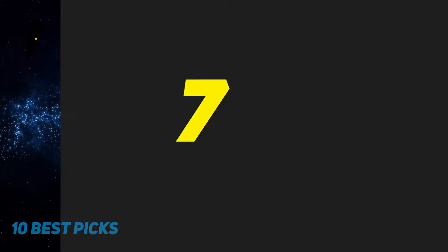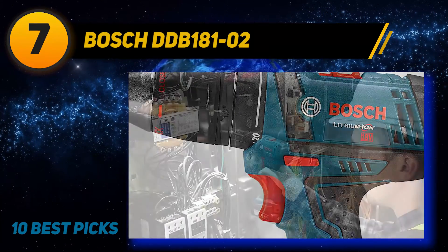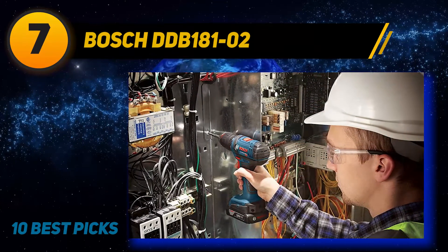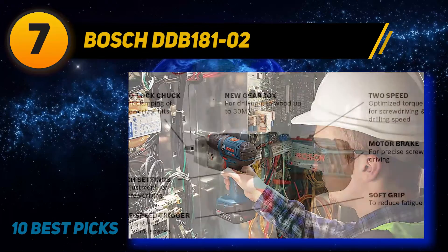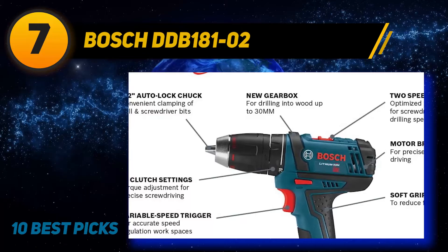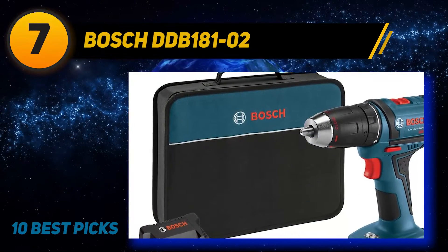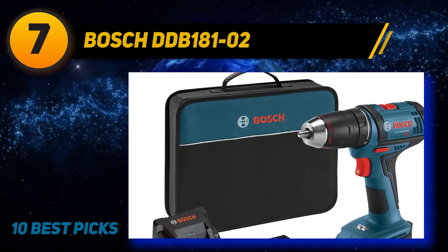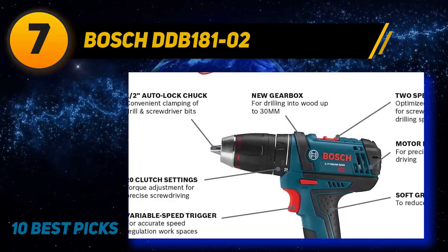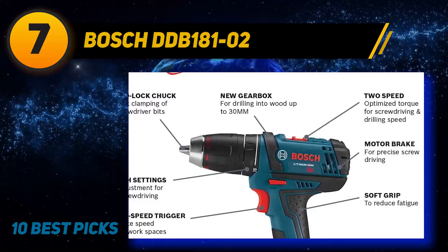Coming in at number 7: the Bosch DDB18102. The DDB18102 is an ergonomic drill driver that costs under $150. When you purchase the kit, it comes with a charger, two lithium-ion batteries, a double-sided Phillips drive bit, and a case. It weighs 3.4 pounds, but most of its comfort comes from its grips. The drill driver also has a modified handle orientation, making it fit flawlessly in the user's hands.